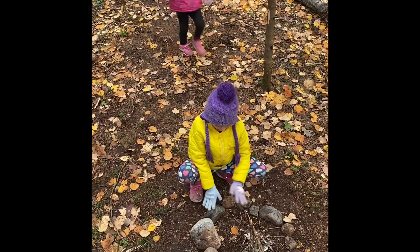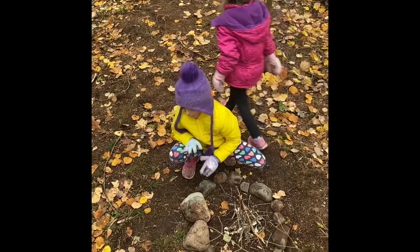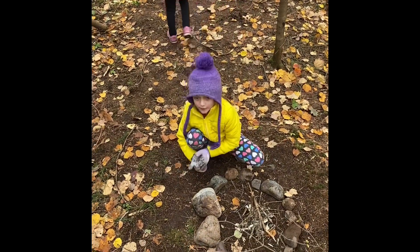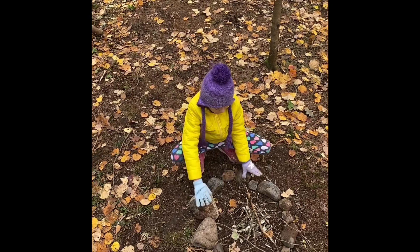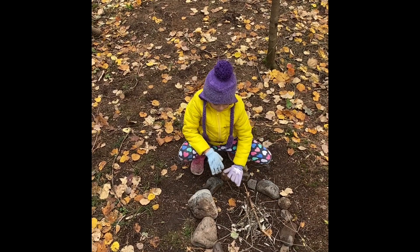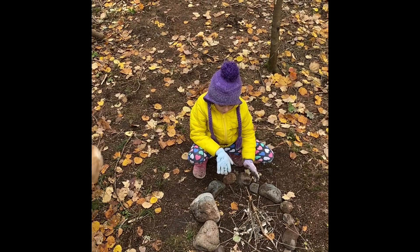We built a fire and as you can see, we already got it set, but we're not going to light it. Make sure you have all the leaves and stuff like that away from your fire, and keep the rocks around — that's kind of like a break if the fire gets too big.